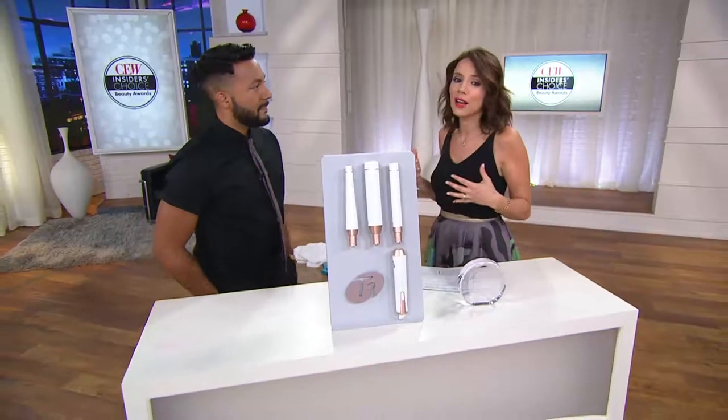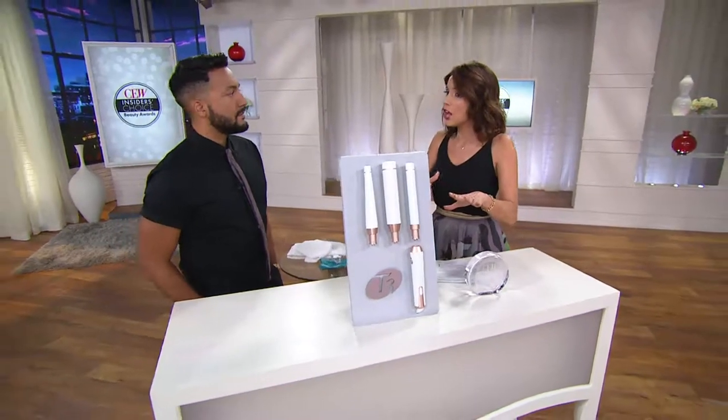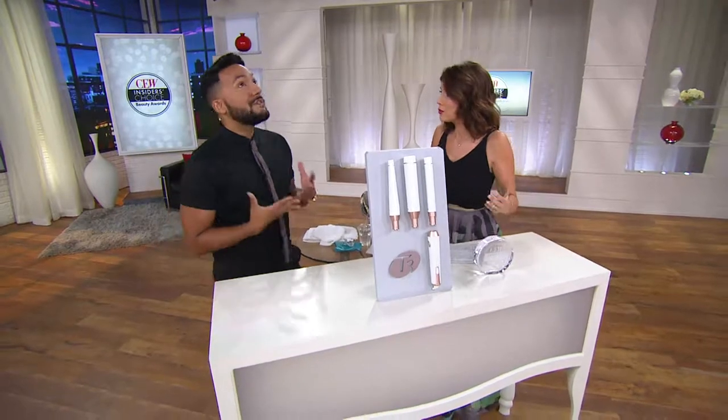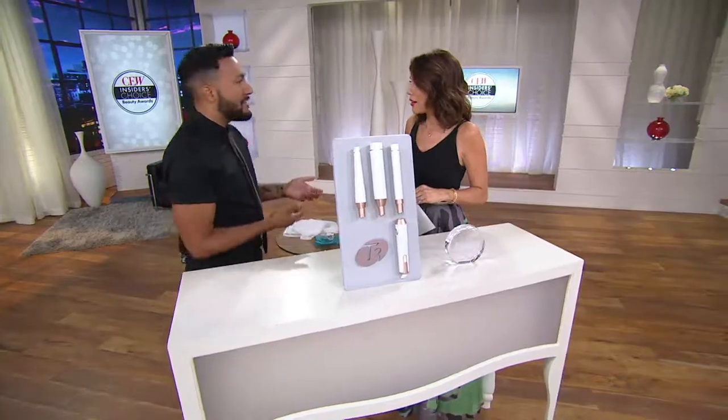What I thought was so great is you told me that before you ever came to T3 as their lead stylist, you'd been using T3 for years. I was a huge fan of the brand before I even started working with them officially. So for me to work with them and see behind the scenes was such an honor as a professional stylist. You sought them out because you love their tools.